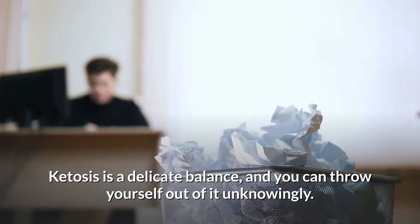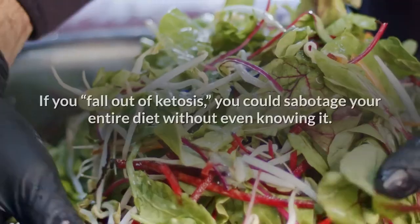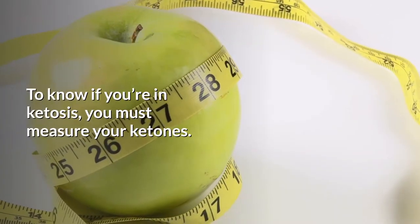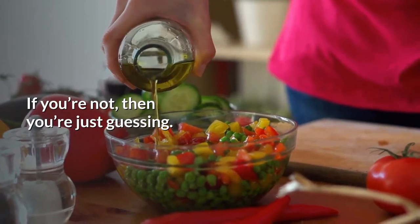Ketosis is a delicate balance, and you can throw yourself out of it unknowingly. If you fall out of ketosis, you could sabotage your entire diet without even knowing it. To know if you're in ketosis, you must measure your ketones. If you're not measuring, then you're just guessing.